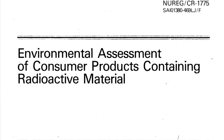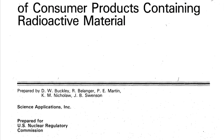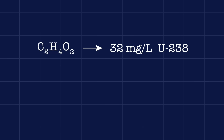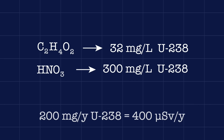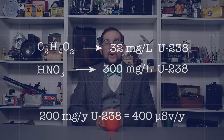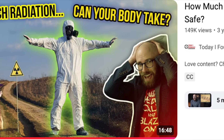The U.S. Nuclear Regulatory Commission conducted experiments in which they washed Fiestaware and other uranium-glazed dishes with various acids and measured the concentrations of metals that leached out. They found that acetic acid — aka vinegar — can leach out up to 32 milligrams of uranium per liter, while nitric acid can leach out up to 300 milligrams per liter. This means that under normal conditions, a person eating or drinking from Fiestaware every single day would absorb around 200 milligrams of uranium every year, equivalent to 400 microsieverts or a single two-view mammogram. So while the Environmental Protection Agency advises you not to eat or drink out of these types of items, you're probably going to be fine.